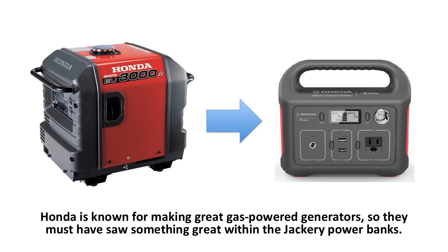It is unknown exactly why Honda decided to pair with Jackery to make the Honda 290 Power Station, but Honda is known for making great gas power generators, so they must have seen something great within the Jackery power banks.